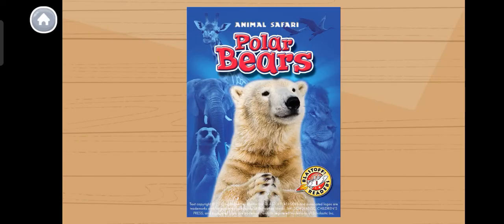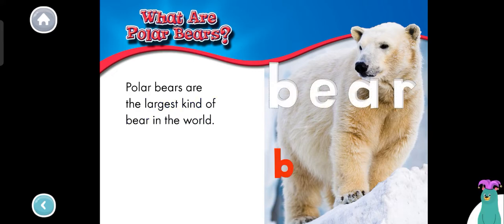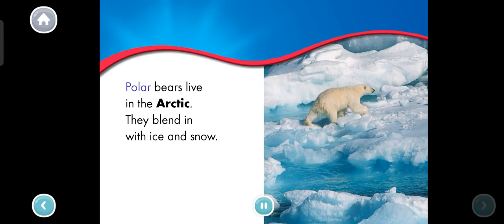Polar bears. What are polar bears? Polar bears are the largest kind of bear in the world. Drag the letters to spell the word bear: B, E, A, R. You spelled the word bear! Polar bears live in the Arctic. They blend in with ice and snow.